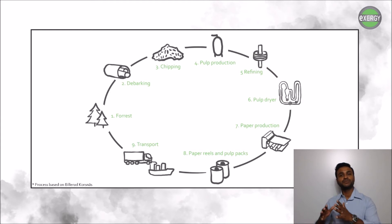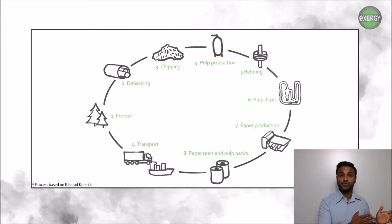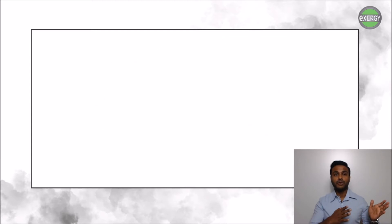There are many similarities in the pulp and paper production process. The production process includes debarking, chipping, and pulp production, but depending on the end product use, the refining process can vary. One of the most crucial and energy-intensive processes in pulp and paper production is the drying, and the method of drying has a significant impact on the quality of the end product.